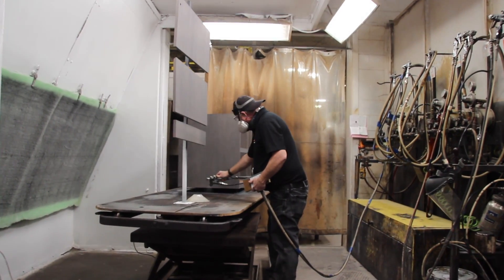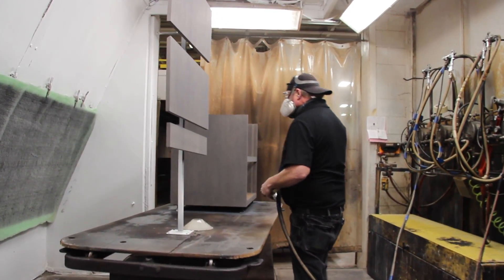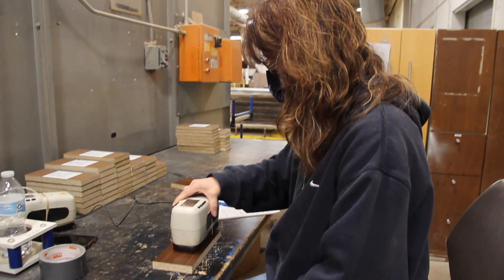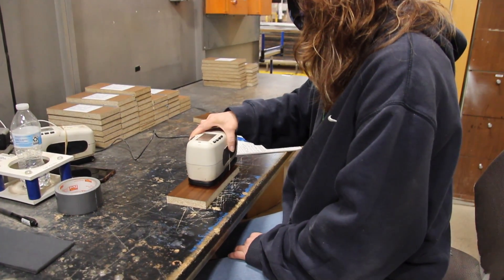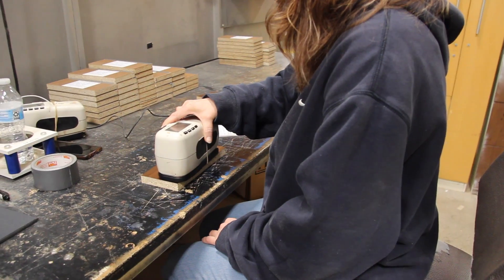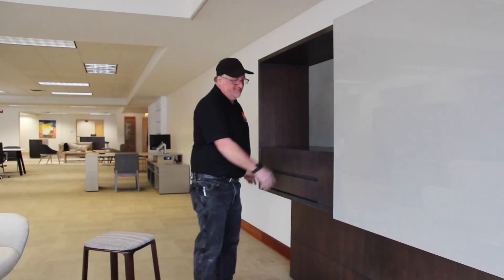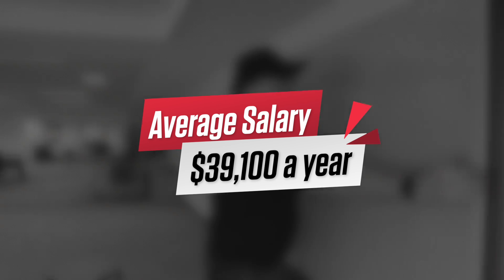As a sprayer, we do colors on raw natural wood. We enhance the grains to bring out the beauty of the wood. It's a lot like artwork. We're just trying to make it better looking and add the color that the customer would like.